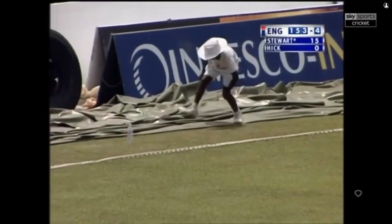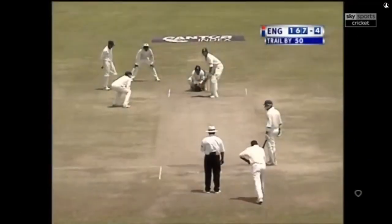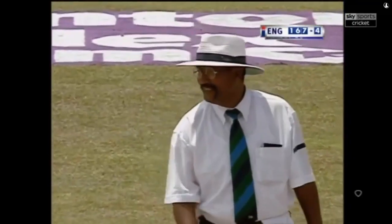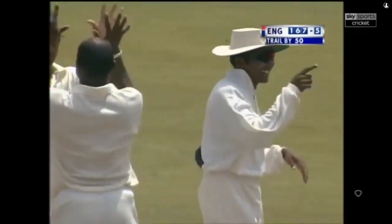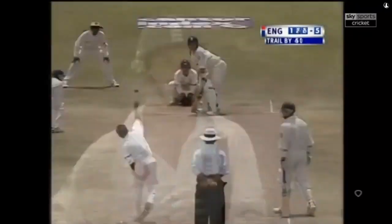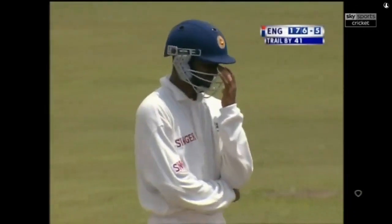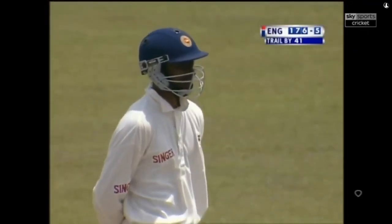Beautifully placed — don't often see Murali hit away for four through that area. Graham Hick's walked — there's a brilliant piece of work in the slips. Graham Hick misses out again, he's gone for just six runs this time.